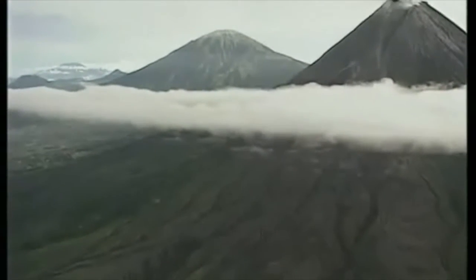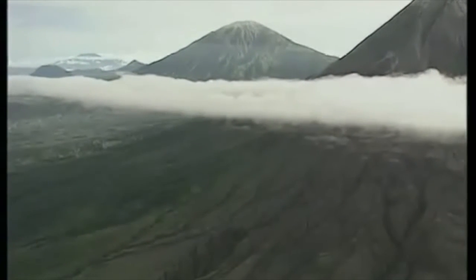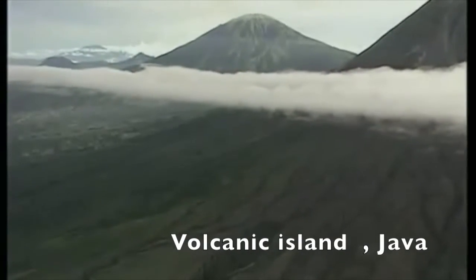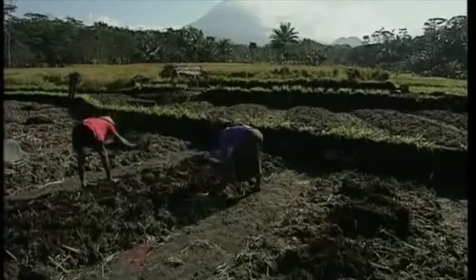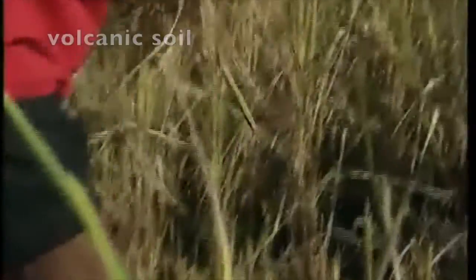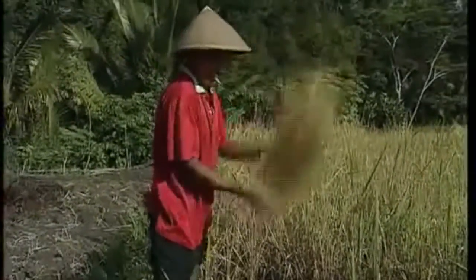Sometimes a row of these volcanoes can form an island like Java. Millions of years of eruptions have made the country very mountainous and fertile. These volcanoes release ash and rocks that break down quickly into soil, producing new supplies of the minerals plants use to grow, making the land very productive.